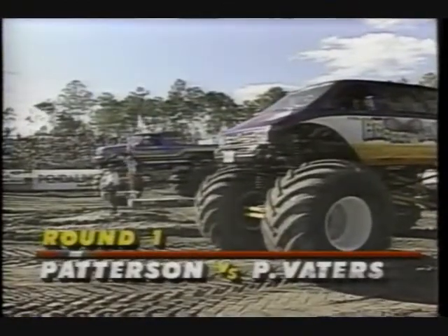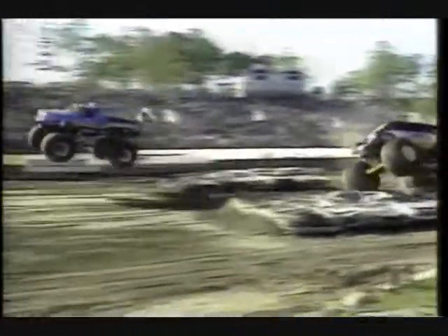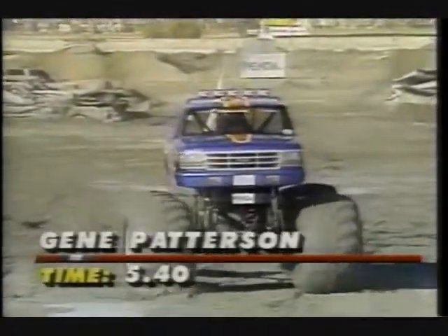A look now at some highlights from round one. The fast qualifier, Jean Patterson, in the far lane in Bigfoot against Pam Bodders in Boogie Van. The last time these two met, Pam upset Jean, but Jean gets revenge this time and takes the victory with a 5.40 clocking.